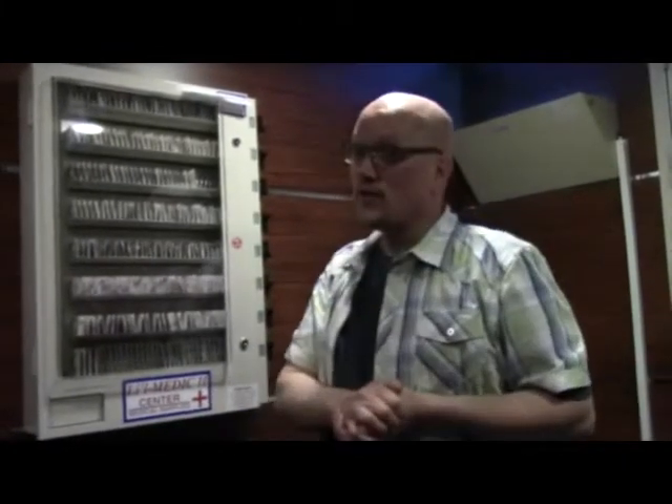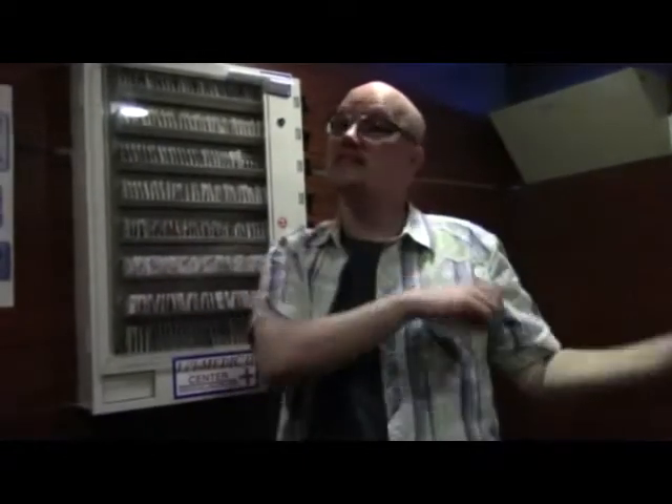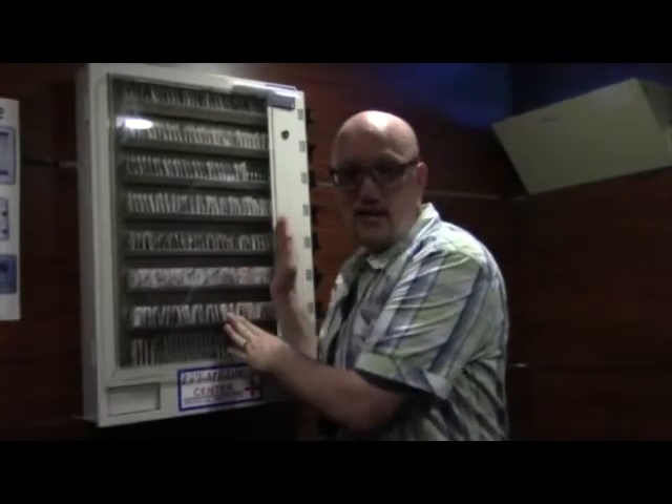I do want to preface by saying a dollar will only get you one of those items, but if you forget to take your travel medicine kit — as we've shown you in a previous video — then you will have this at your disposal.